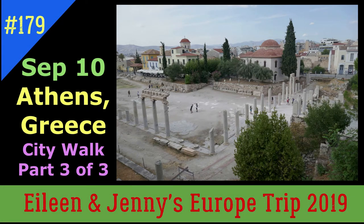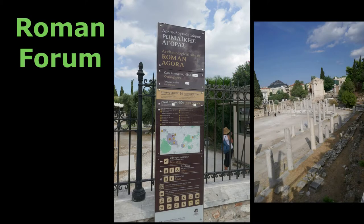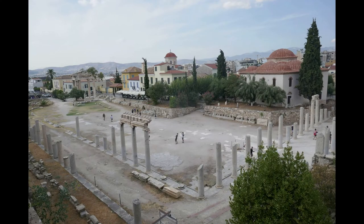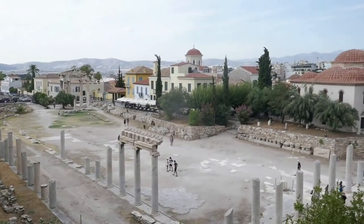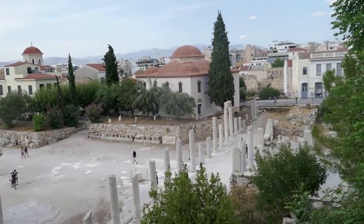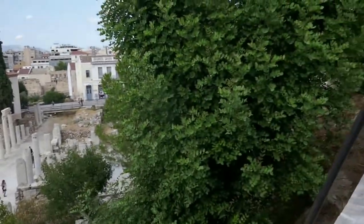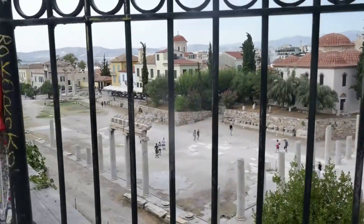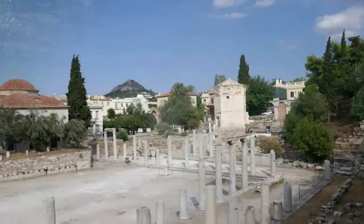The Roman Forum and the Tower of the Winds. The rows of columns framing this rectangular former piazza were built by the Romans. They conquered Greece around 150 B.C. and stayed for centuries. This square, sometimes called the Roman Agora, was the commercial center, or forum, of Roman Athens. The columns supported a covered porch, providing shade for shoppers browsing the many stores fronting the square.